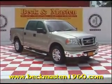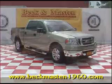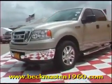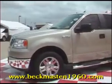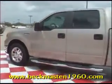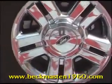Beck and Master 1960 proudly presents this beautiful 2007 Ford F-150. This outstanding gold pickup truck runs great. It has chrome running boards, chrome wheels, and a multiple CD and MP3 player.